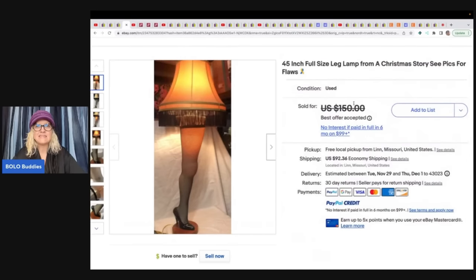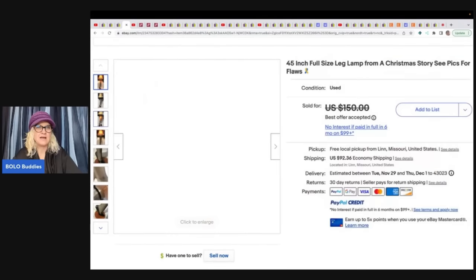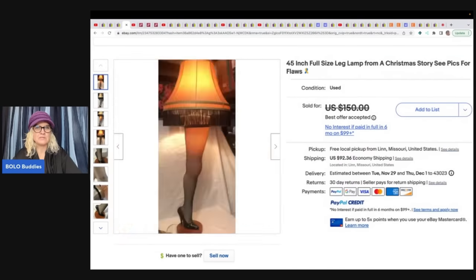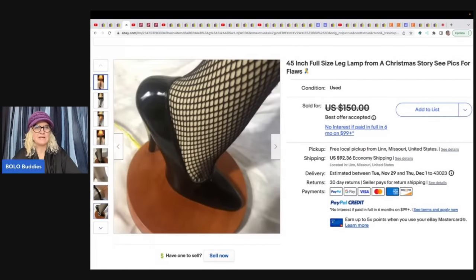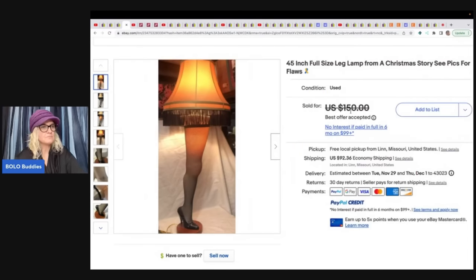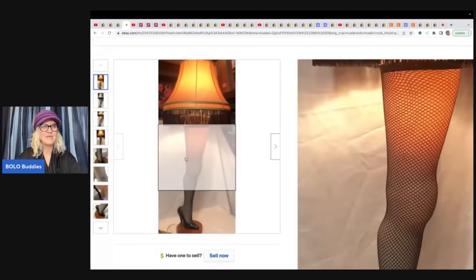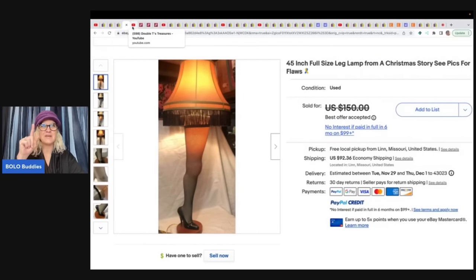The next item is this 45-inch full-size leg lamp from A Christmas Story. It does have some flaws — 'see photo for flaws.' Do you guys love this show? I remember watching it as a kid. She got it free and took a best offer of $125. Let me know in the comments if you own a leg lamp — I'm sure somebody watching does!